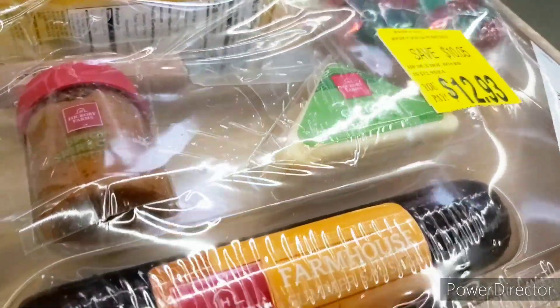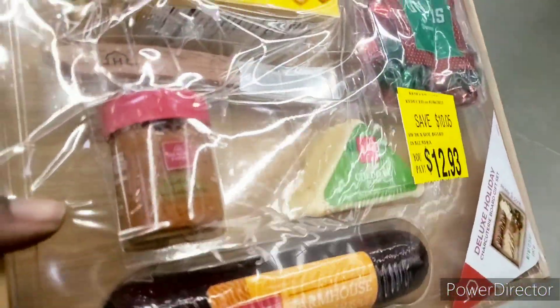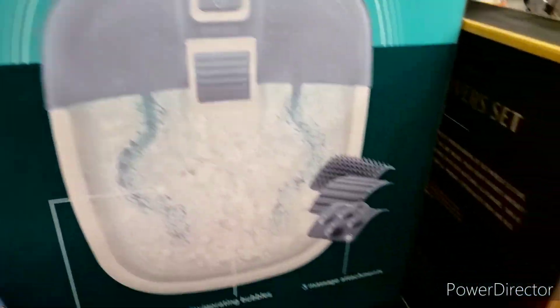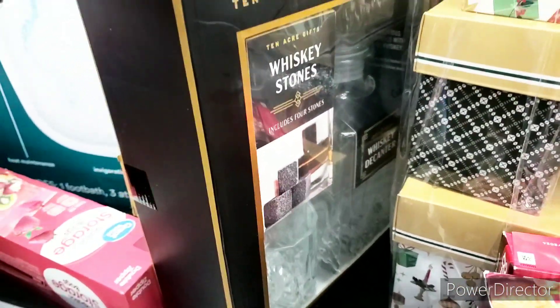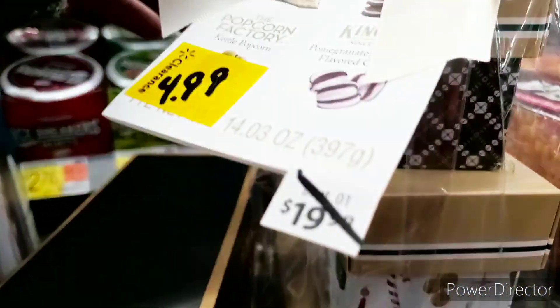I got a price check — this one is $5.48 but it has pork in it so I cannot get it. This one is scanning for $8 and change so I'm not getting that. I cannot believe this is only $5, and this is $3 and change — the whiskey holder, whatever you want to call it, I love it. We'll see if it comes off on food stamps.